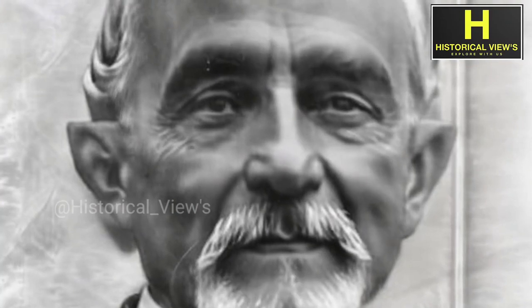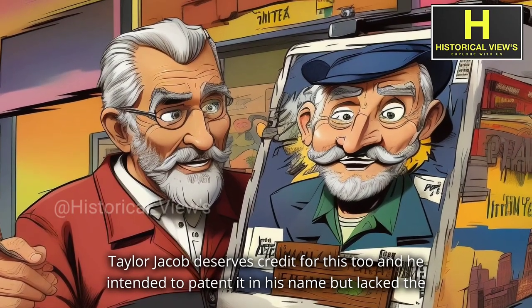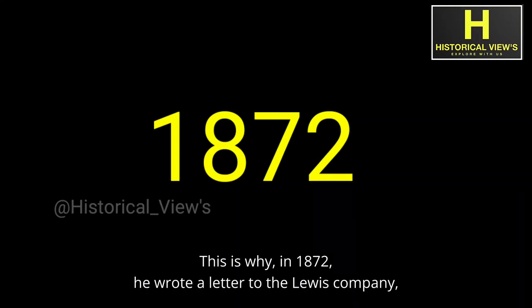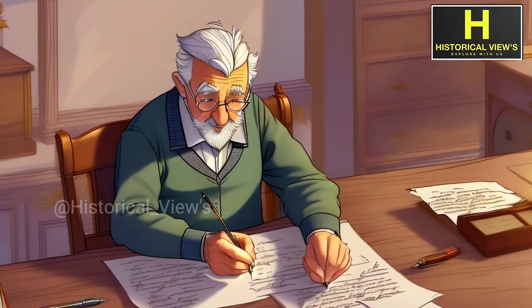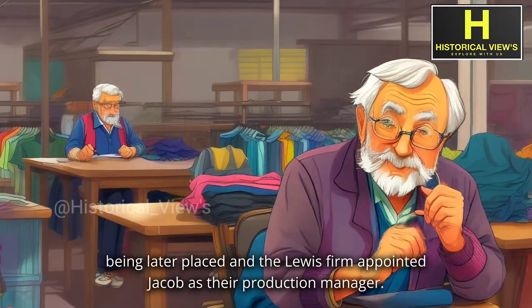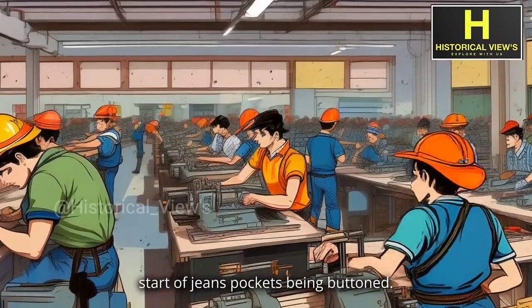By the way, Jacob Davis deserves credit for this too, and he intended to patent it in his name but lacked the funds, so he gave up the trademark. This is why, in 1872, he wrote a letter to the Levi's company explaining the problem and giving details about his finding. This resulted in the copper rivets being placed, and the Levi's firm appointed Jacob as their production manager. That was the start of jeans pockets being buttoned.